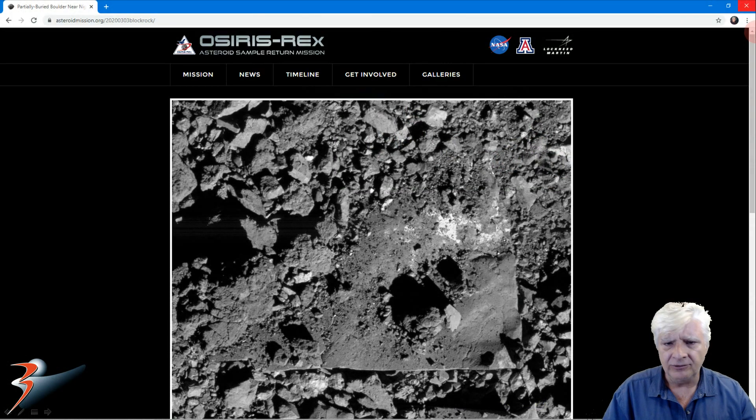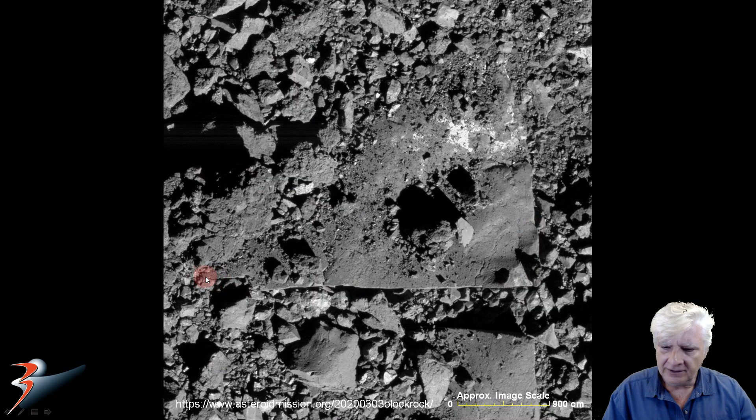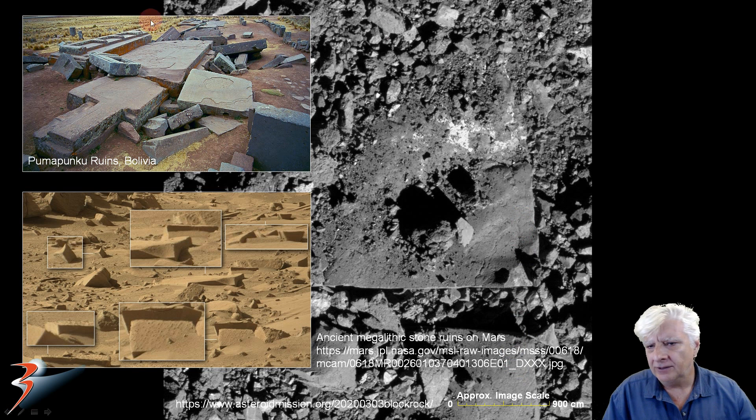This photograph was taken on the 3rd of March 2020 and shows a rectangular structure which is about 2.7 meters across. Up close, this piece is about 2.7 meters across. We've got straight edges and right angles to those two megalithic slabs or blocks, very similar to the blocks found in Pumapunku in Bolivia as well as on Mars.